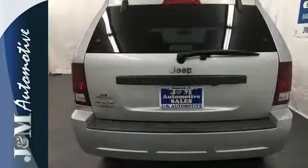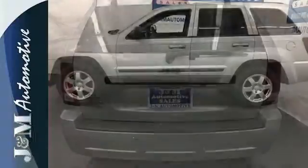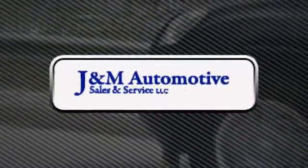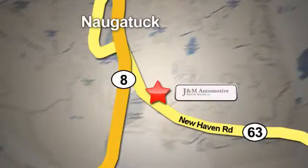The rugged and refined Grand Cherokee is just one more reason why Jeep is always the benchmark for excellence. Test drive this one today. You'll see a difference at J&M Auto Sales. Call or stop in today. We are conveniently located at 820 New Haven Road in Naugatuck, Connecticut.